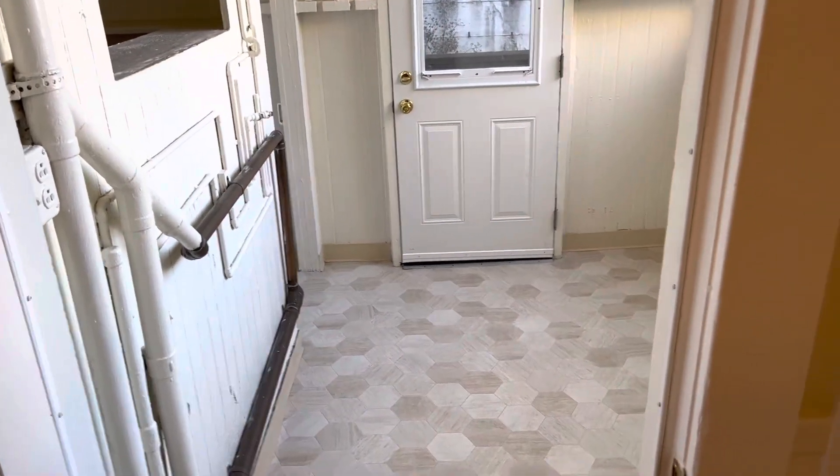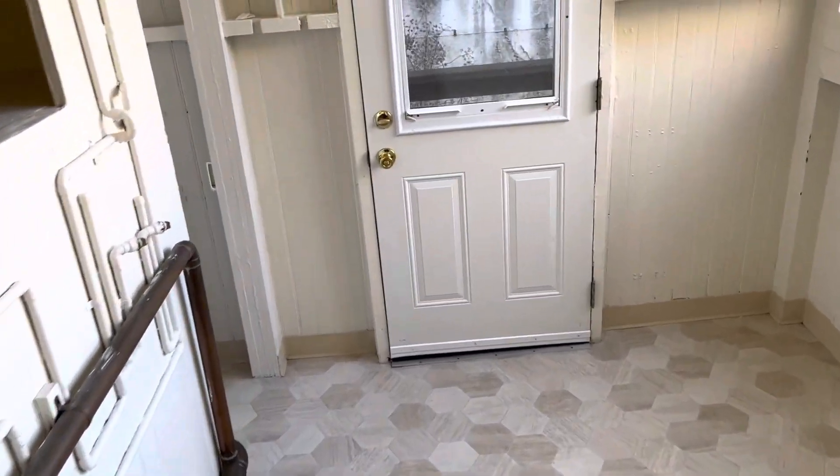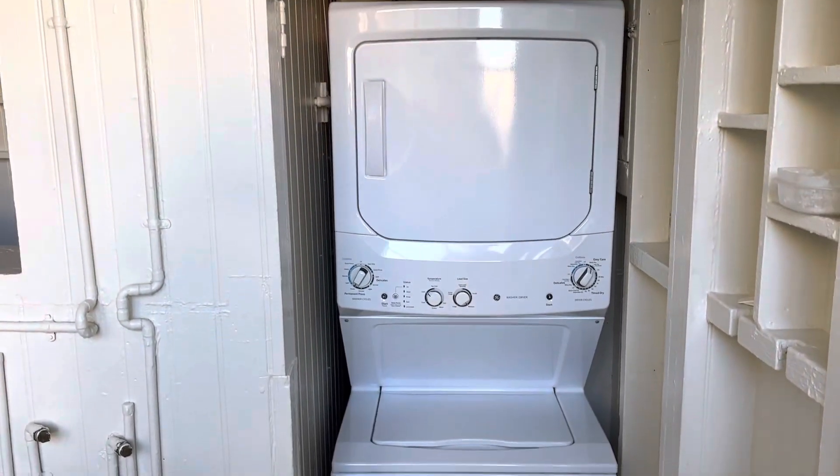And over here we have the utility room. You could use it for storage. And last but not least, we have the washer and dryer — stackable.